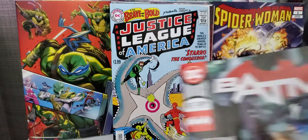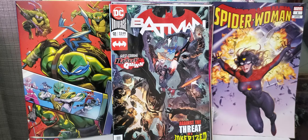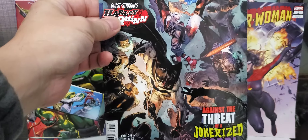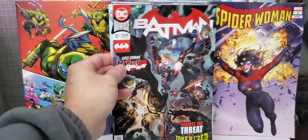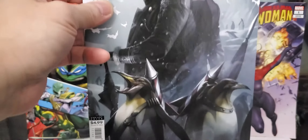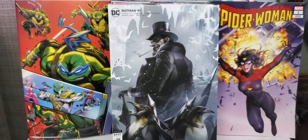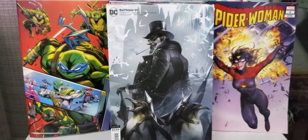Another one from DC is DCeased Unkillables issue number two — this is the Cheetah Mattina variant. Nice cover, that's issue number two. Also I picked up a facsimile — The Brave and the Bold, Justice League of America, the first appearance of the Justice League of America. The original is way too expensive, so this will work for me.